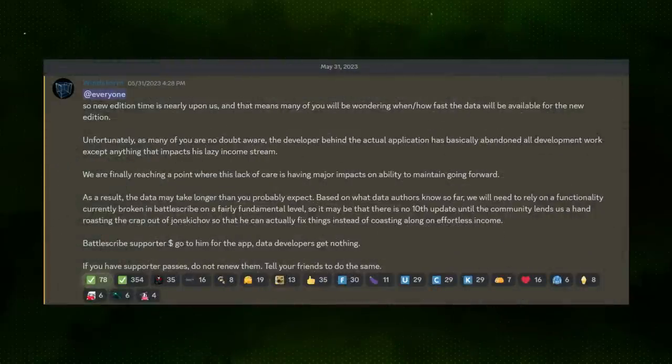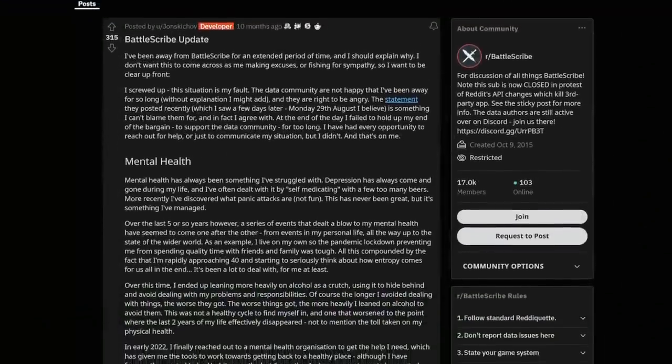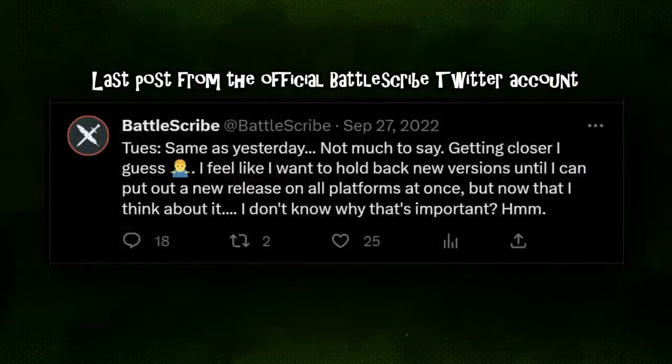A couple months ago, the app was actually taken down from a lot of app stores due to the fact that it hadn't seen an update in a long time, and the developer came back, made a big speech about how they were going to continue to update the app, changed the version number so it could be reinstated on app stores, and then disappeared once again.